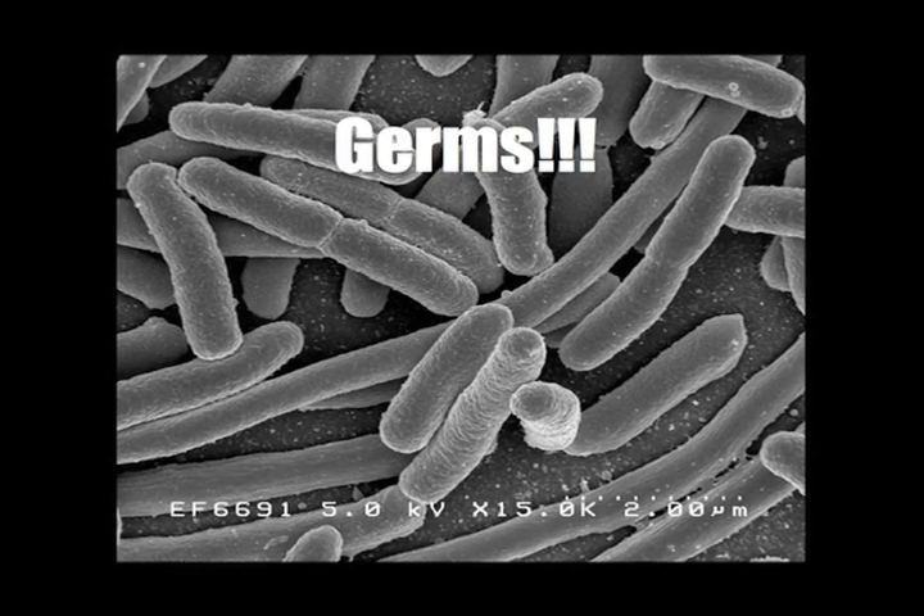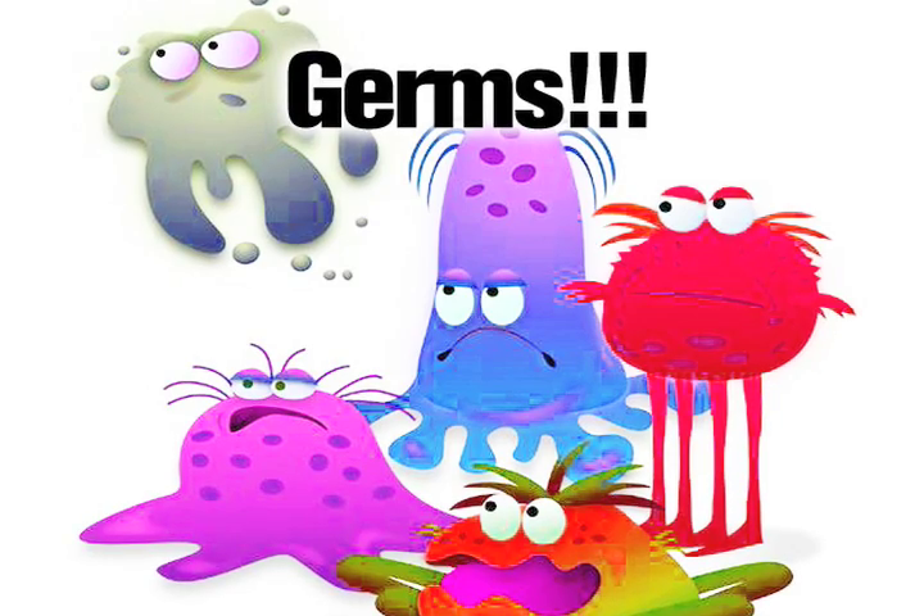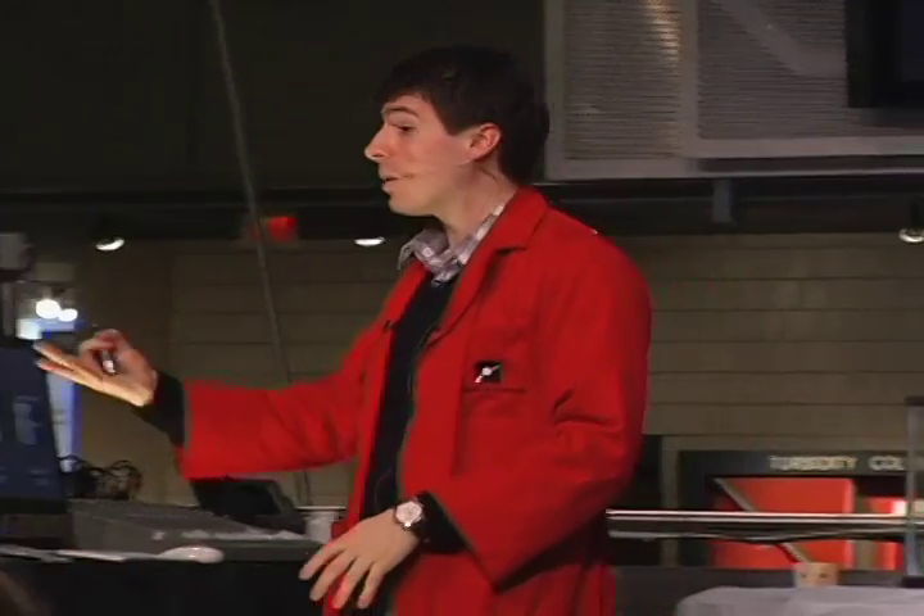We keep coming back to this idea of germs. This is a picture taken with a very powerful electron microscope of E. coli bacteria — or you might think of germs as little monsters crawling all over the place, getting into trouble. We sort of set up this battle of us against germs. But if you're setting up a battle of you against bacteria, it's not a battle you're going to win. Bacteria is very, very good at surviving, and no matter how much I clean my apartment, I really can't go more than a few minutes without touching bacteria.